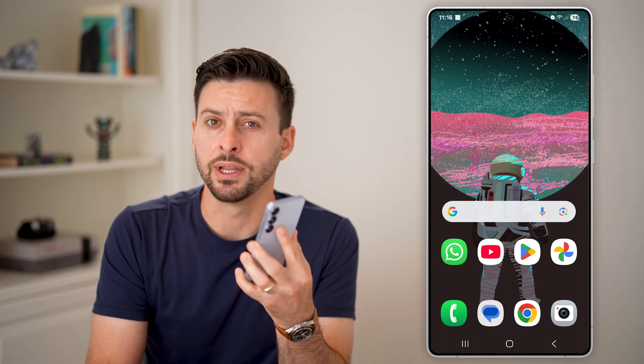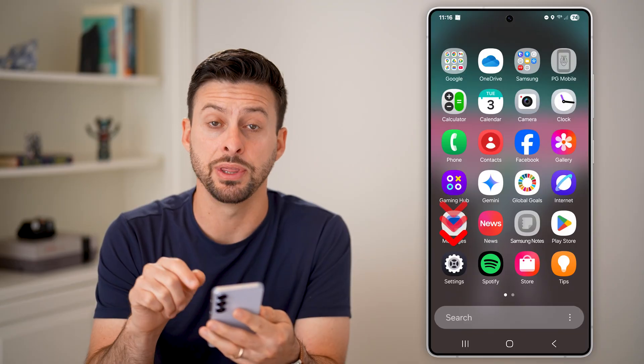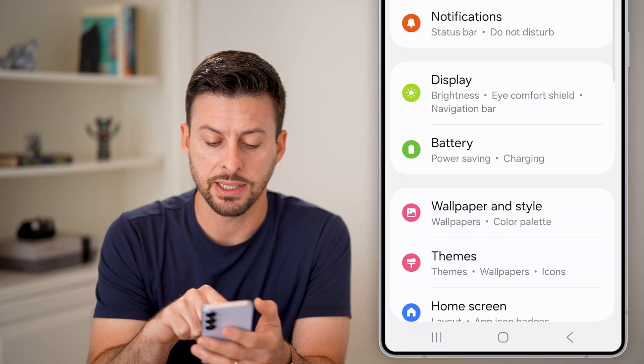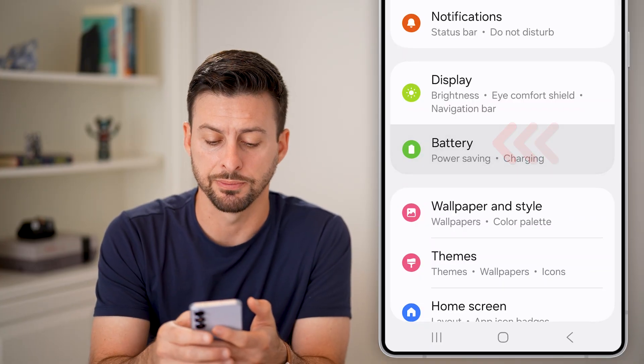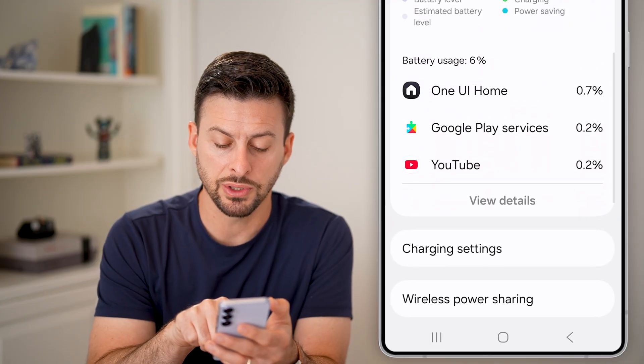Here's how to check if your Android phone is hacked. The first thing we're going to do is swipe up and tap on the settings icon. From here, let's scroll down and tap on the battery option. Then scroll down until we get to the battery usage.